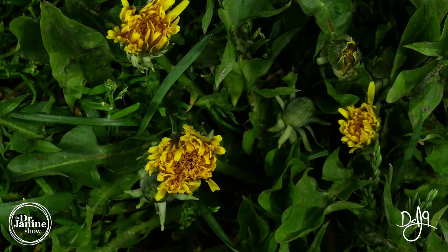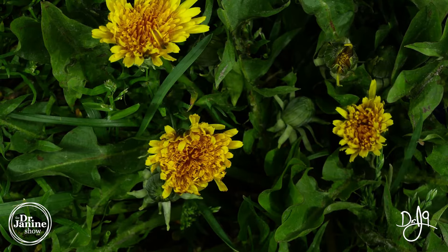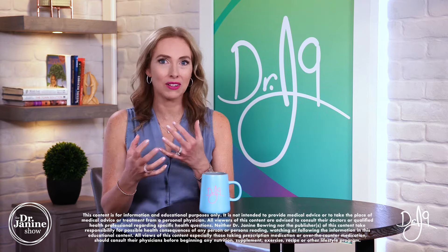The official name is called Taraxacum officinale, and in Greek, 'taraxos' actually means disorder and 'akas' means remedy. When we look at the historical use of Taraxacum, it was well known to really help with different ailments.